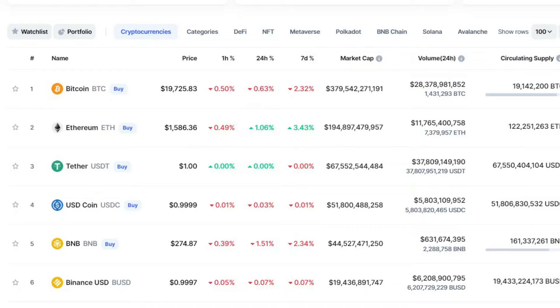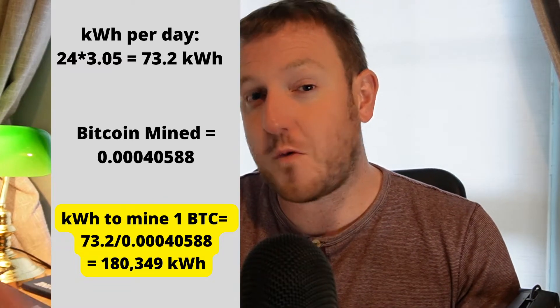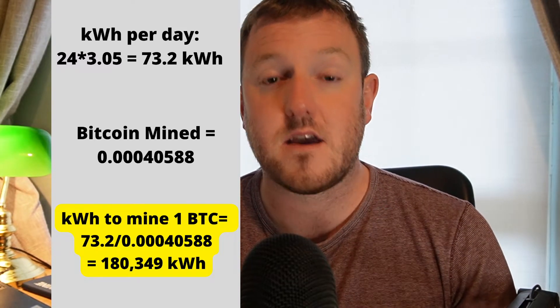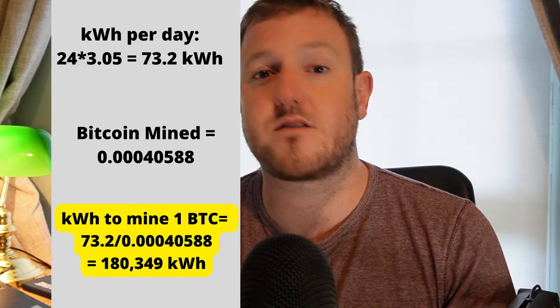The price of Bitcoin at the time of making this video is $19,837. Now to work out exactly how many kilowatt hours it takes to mine one whole Bitcoin, all I have to do is take the hourly run rate of this machine — 3.05 — multiply that by 24, which gives me 73.2 kilowatt hours used in a whole day to generate that 0.000405888 Bitcoin. Then if I divide one by the other, that gives me exactly how many kilowatt hours it takes to mine one whole Bitcoin, which works out at approximately 180,000 kilowatt hours.